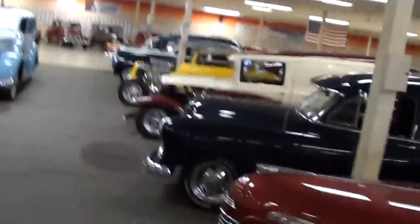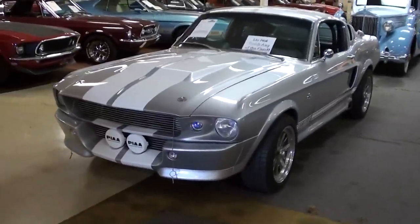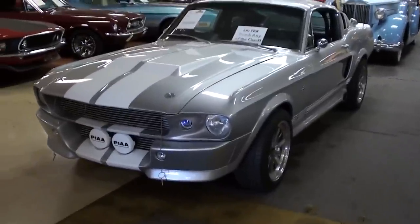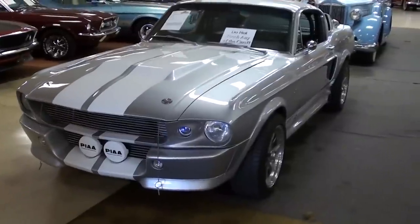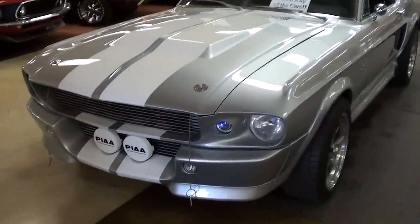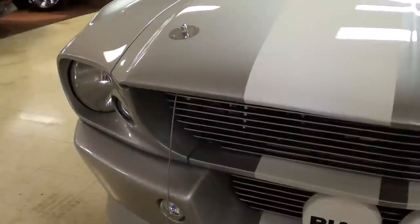Hey guys, coming to you from Gateway Classic Cars outside of St. Louis, Missouri. I thought you'd like a look at this 1967 GT 500 Eleanor Mustang. This is actually a 68 Mustang fastback that they converted to look like the Eleanor car from the movie Gone in 60 Seconds — a really nice looking example.